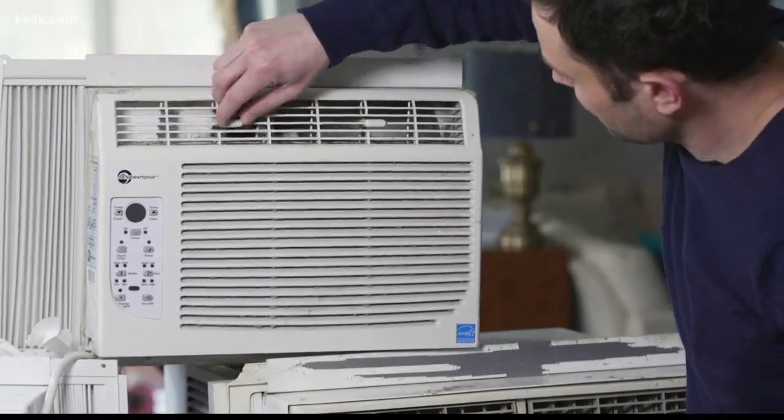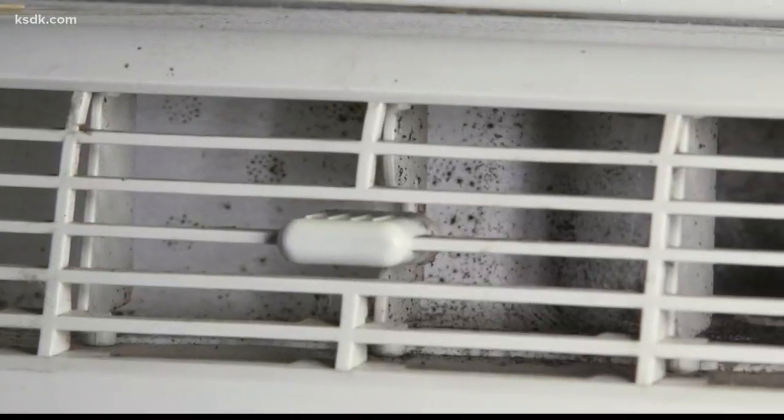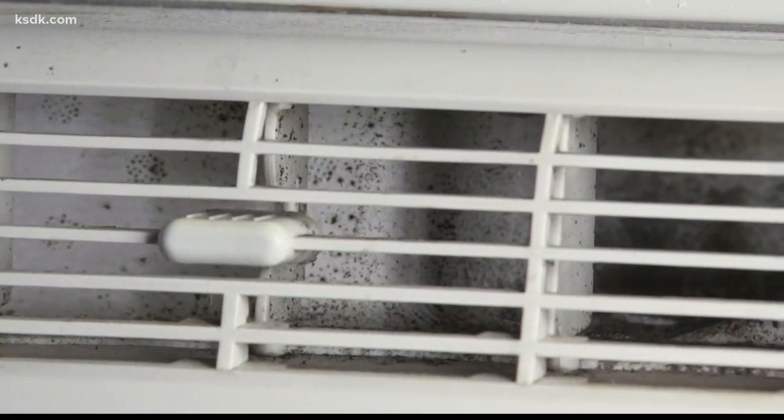Be on the lookout for clusters of tiny black spots along the air duct. Cleaning the louvers is a good first step, but if you see mold on them, there's a good chance that there's more hiding inside the air conditioner. If that's the case, you really want to consider buying a new one.